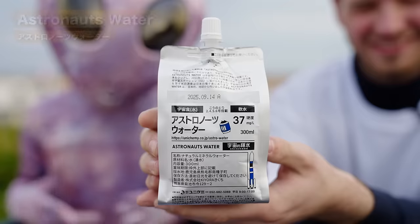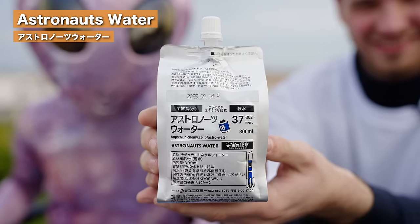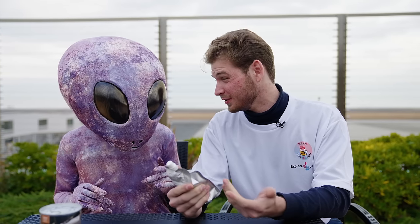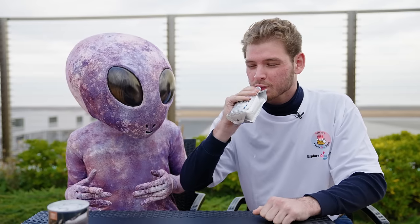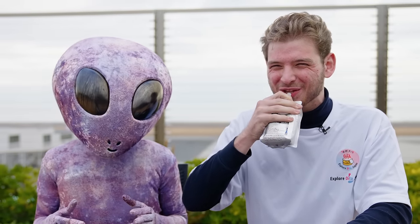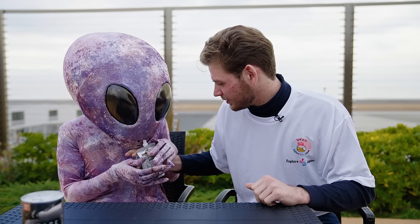I guess next up on our list to help quench that thirst would be some astronaut's water. I don't know if this is different than regular earth water — maybe you would know. Bottoms up. Absolutely tasteless water. So you get a little bit of a drink there.